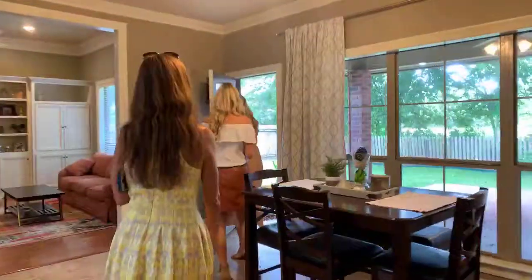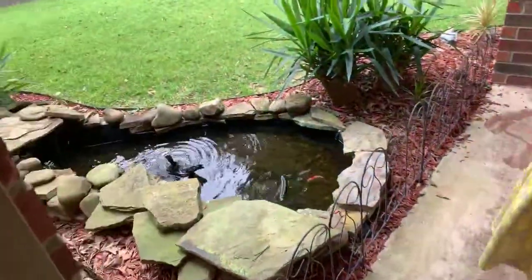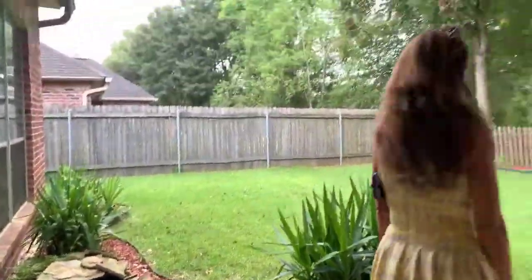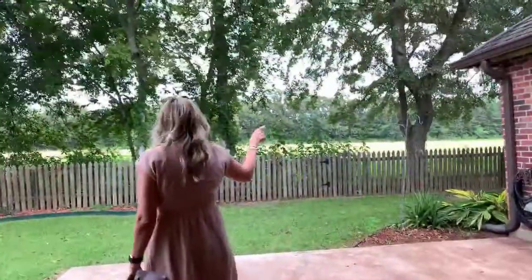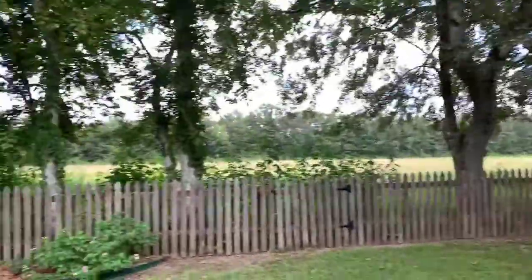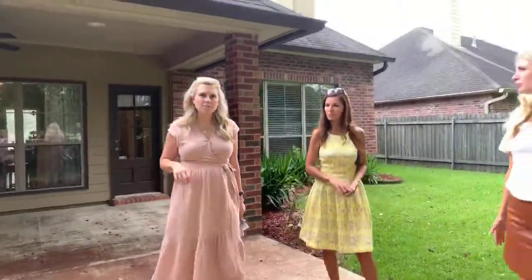A lot of storage spaces. And there are pets — they come with the house; you have to promise you'll take care of them. Covered patio with a TV hookup.